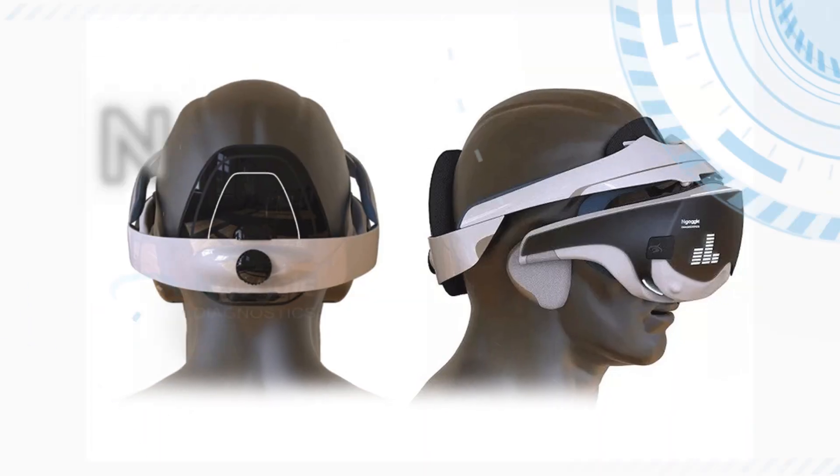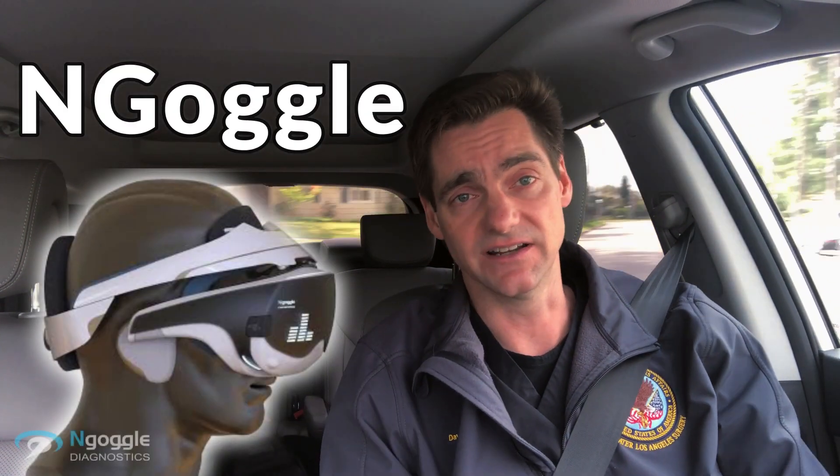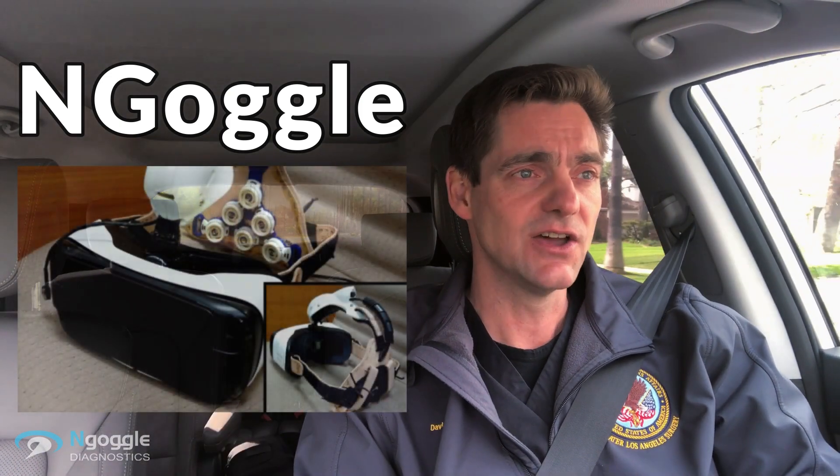Sound like science fiction? I certainly thought so. But the technology exists and is in development that could allow this to occur. And this technology combines the benefits of a virtual reality headset — both the portability, as well as the ability to change up the strategy, the software, the way one responds — and the lack of needing to press a button or otherwise indicate to the machine that you've seen something. This technology is called N-Goggle — the letter N, then Goggle — and it actually combines a virtual reality headset with an EEG, an electroencephalogram.